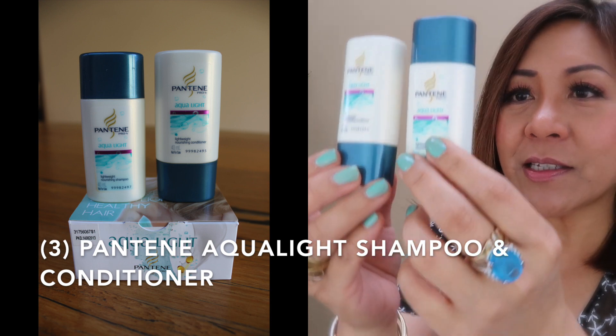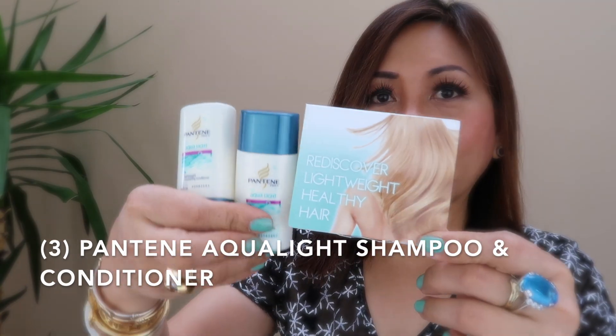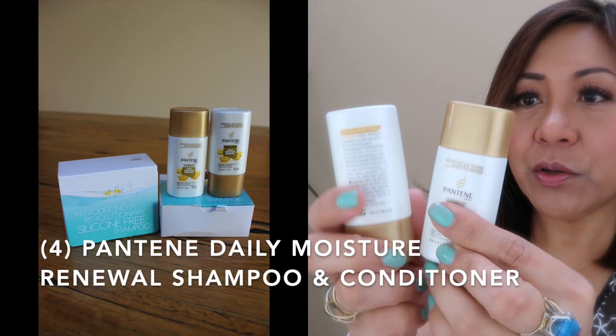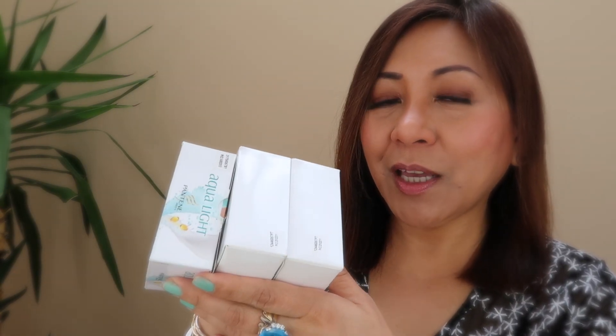The next product is from Pantene. I've used up the Aqualite shampoo and conditioner in 40ml sample sizes, and also the Daily Moisture Renewal shampoo and conditioner — 340ml of the shampoo and 340ml of the conditioner. For a drugstore brand, Pantene is great. I think you could not go wrong with Pantene. In fact, I still have a couple of Pantene shampoos in my stash that I need to use up.